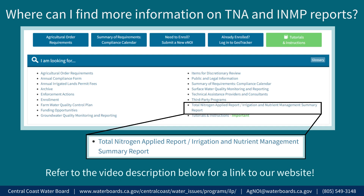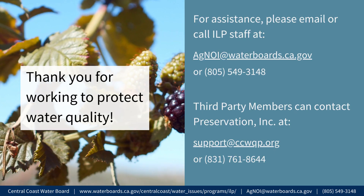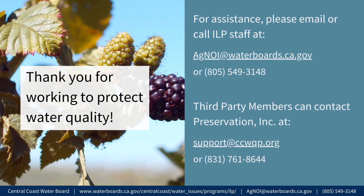Where can I find more information on TNA and INMP reports? To find additional information on TNA and INMP record keeping and reporting, visit the Irrigated Lands Program website. Scroll down to the 'I Am Looking For' section and select 'Total Nitrogen Applied Report / Irrigation and Nutrient Management Summary Report.' This page provides detailed instructions about TNA and INMP record keeping and reporting. It also provides a link to the compliance calendar, which is available in English, Spanish, and Chinese, and provides detailed information on what is required and when. Thank you for working to protect water quality.